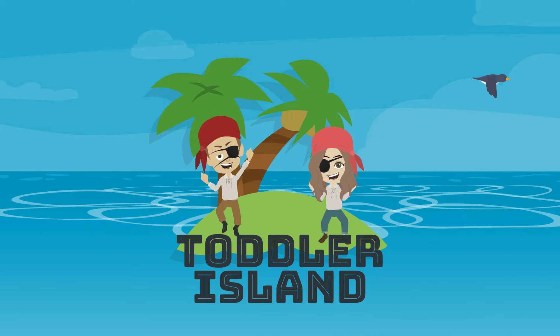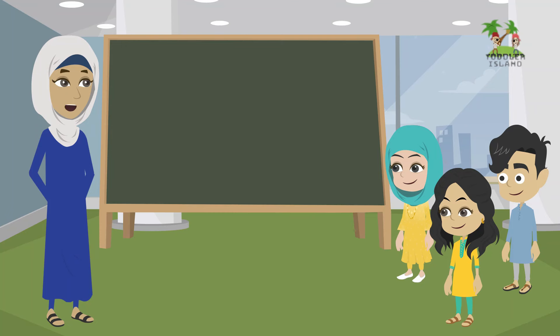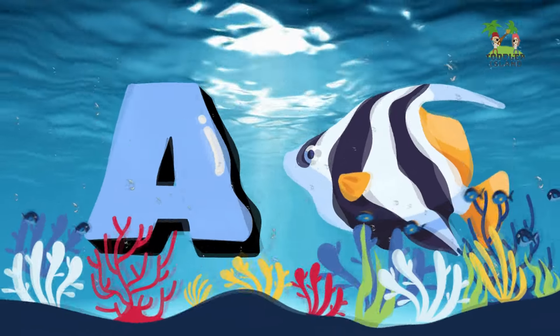Welcome back to Toddler Island! I'm working on learning your English alphabet. I hope you enjoy our video. A for Angelfish.